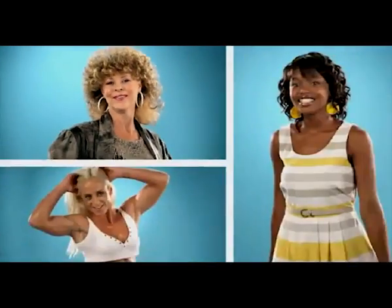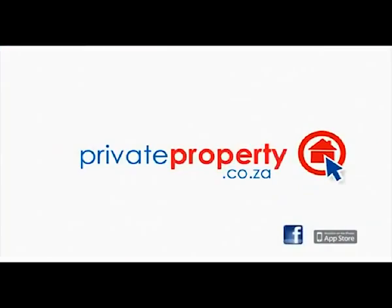I'm on show darling. Every property, every area. From estate agents to private sellers, everything's on show at Private Property.